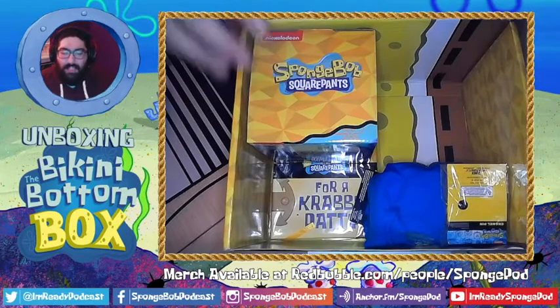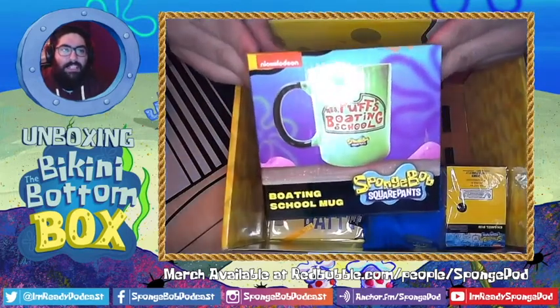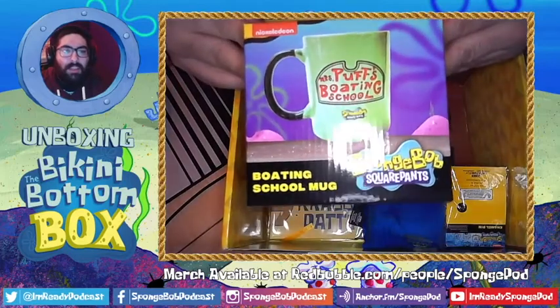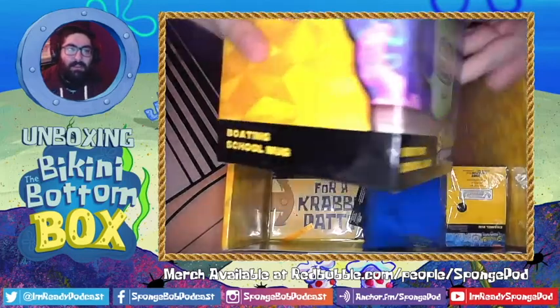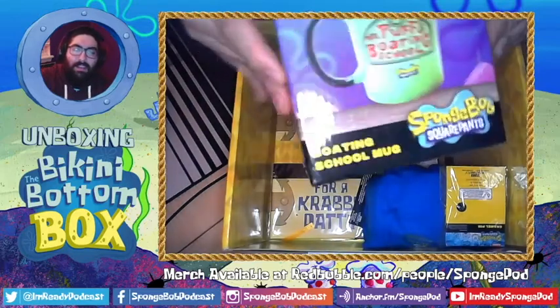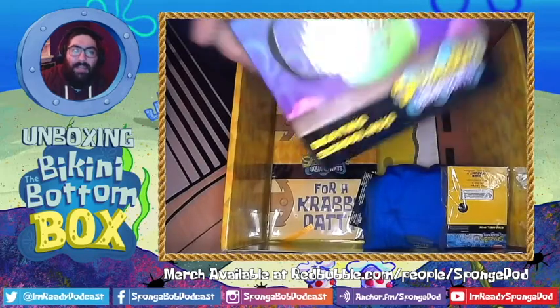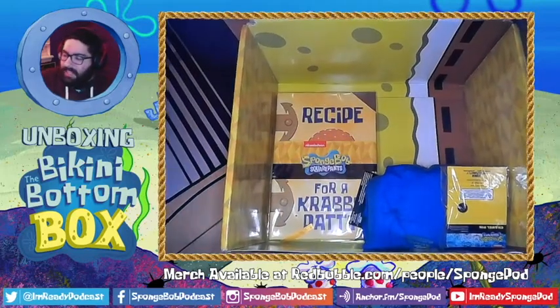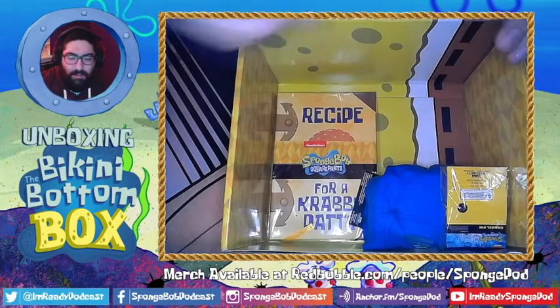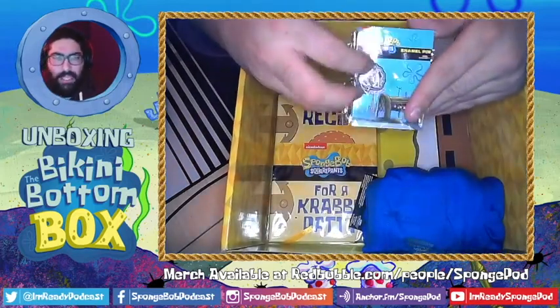Next we have a boating school mug from Mrs. Puff's Boating School, so you can be like Mrs. Puff — she seems like a heavy coffee drinker, so this is right up her alley. The design is wonderful on all the packaging.